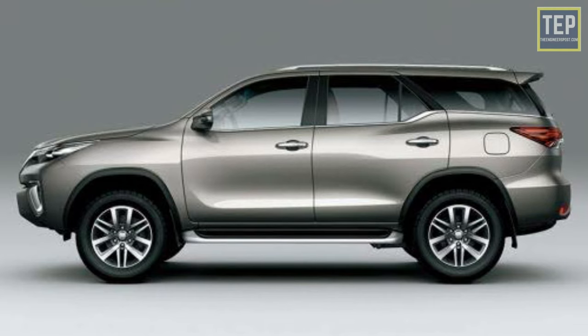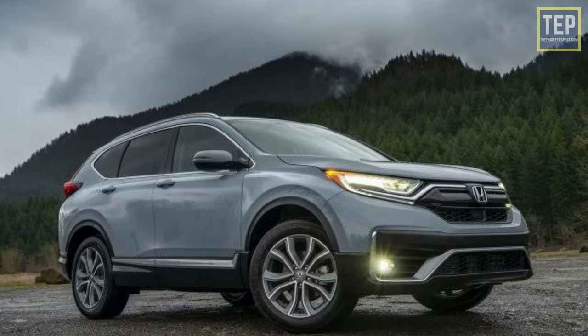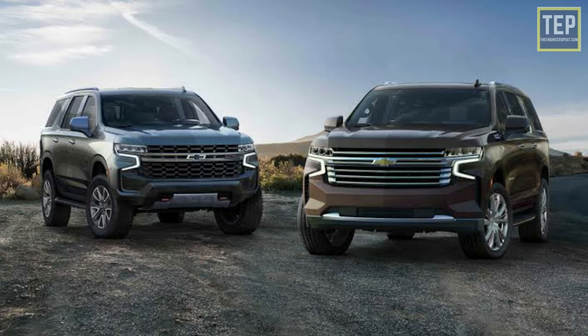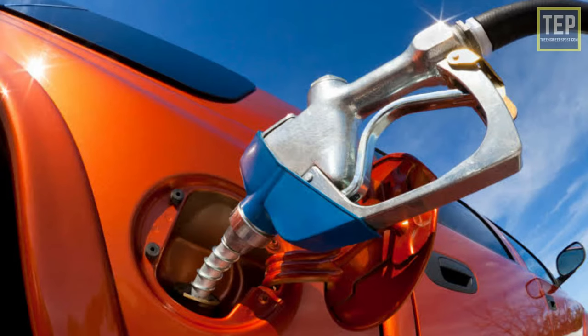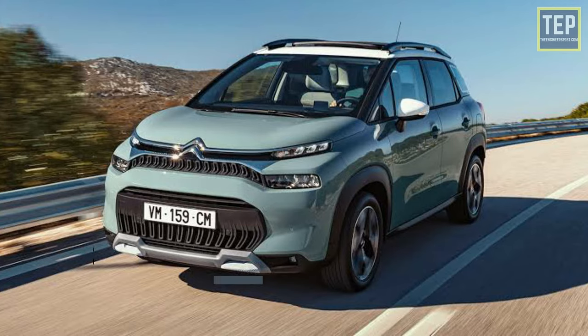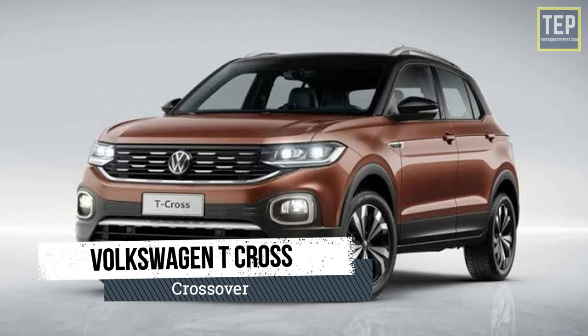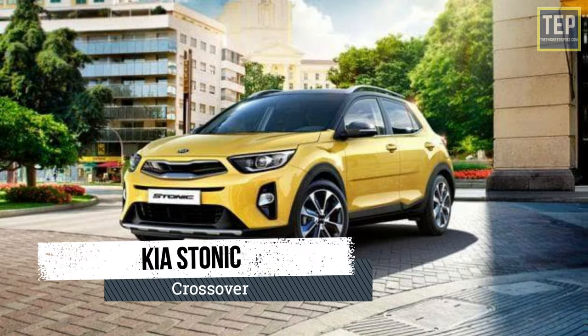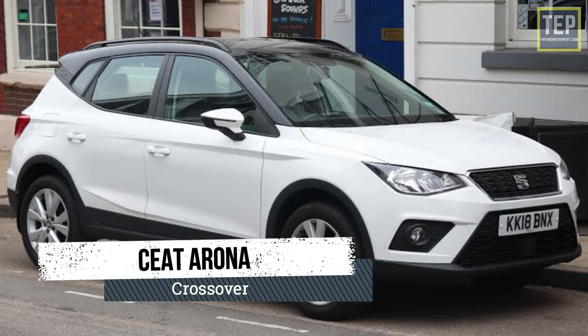Crossovers are a typical fusion of the hatchback and the SUV body type. They have the same configurations as hatchbacks along with some features inspired by SUVs. Compared to truck-based SUVs, they typically offer better internal comfort, a more relaxed ride, better fuel consumption, and lower off-road capability. Models include the Citroën C3 Aircross, Volkswagen T-Cross, Mazda CX-3, and Seat Arona.